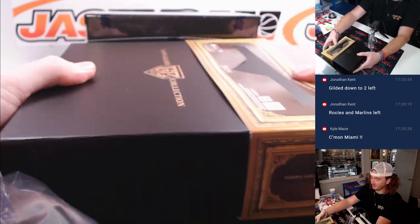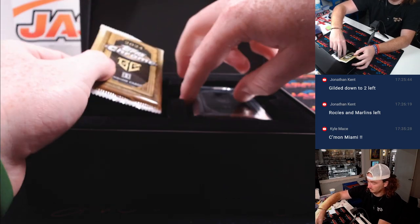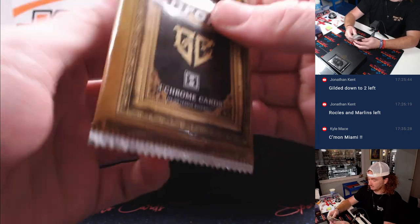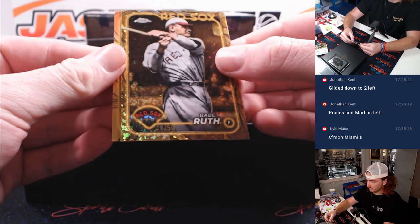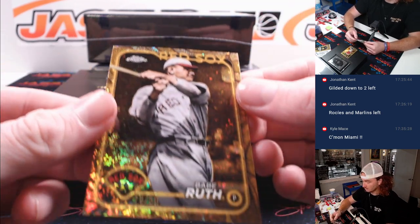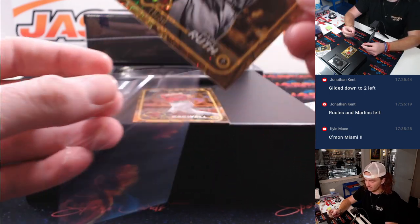Let's see a cut auto. Good luck, good luck. Babe Ruth! This one only has two cards — this is four, this one only has two. How about Babe Ruth? Red Sox, 16 of 50. Win to Jonathan.